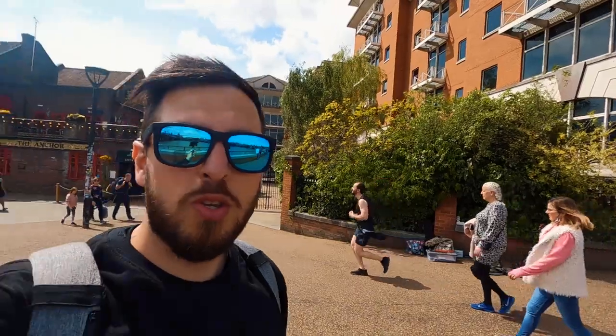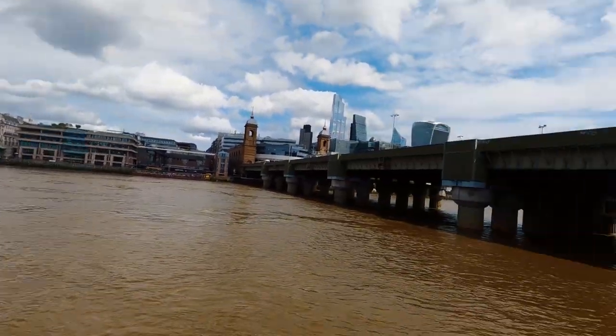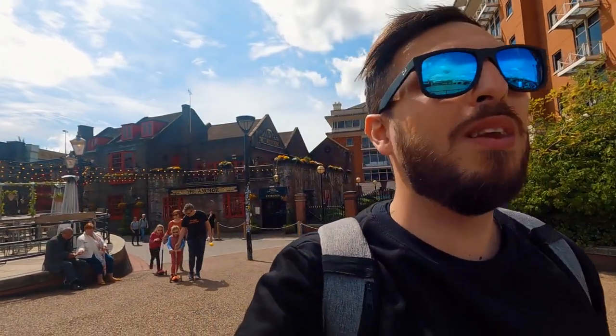I'm heading towards Shakespeare's Globe, a theatre right next to the river. You can see St. Paul's Cathedral — we'll be going around there soon. Behind me is the Shard with a nice restaurant next to it for a picture. I really enjoy just walking and not necessarily going into all the attractions, but I'd still like to visit them. If you want to follow my plan, feel free — it's a nice itinerary and you can adjust it based on your time and energy. You can even rent a bike or scooter if you're not into walking.